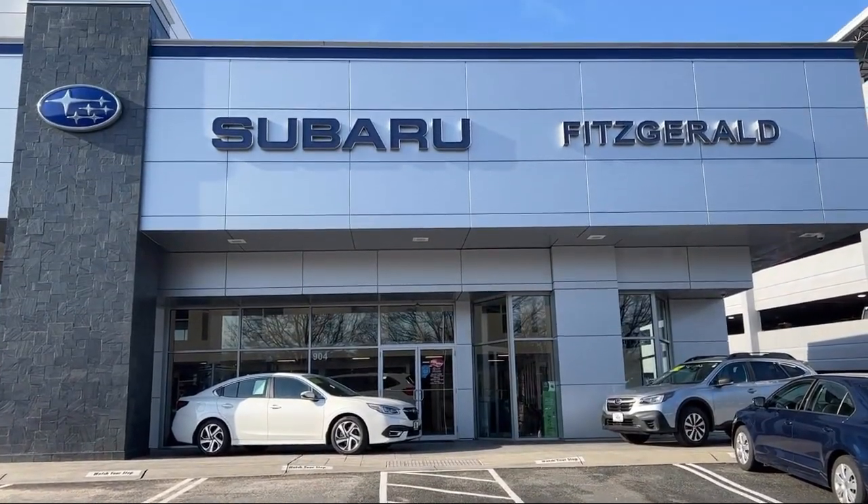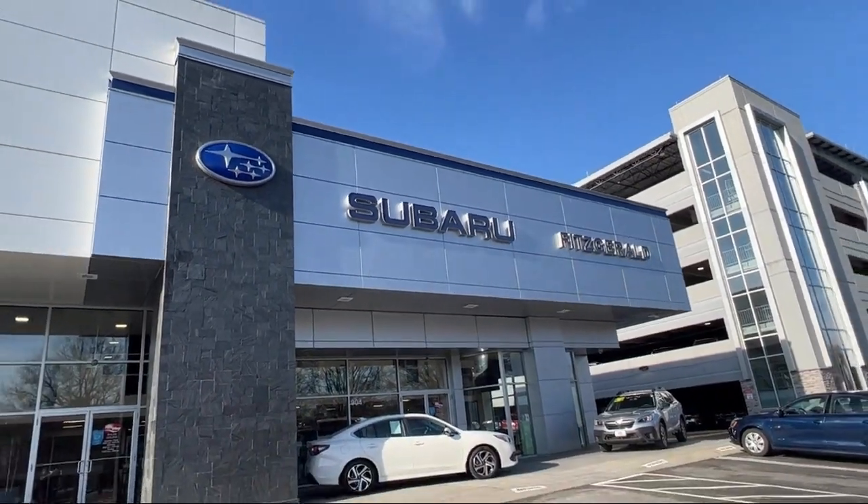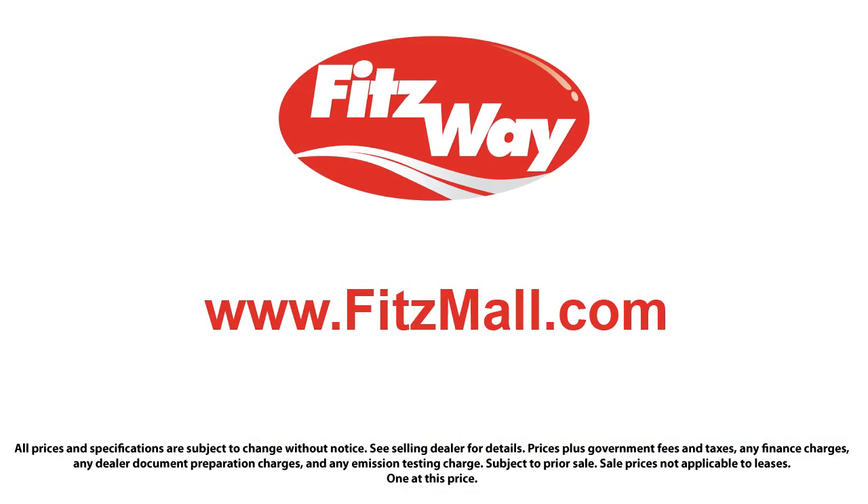Every Fitzway used vehicle we sell gets the Fitzway checkout. It's a comprehensive inspection by our highly skilled technicians. We'll provide you a copy of the inspection report and a Carfax vehicle history report so you'll know as much about the vehicle as we do.